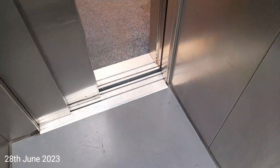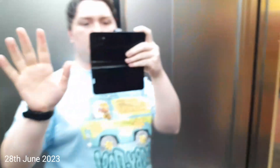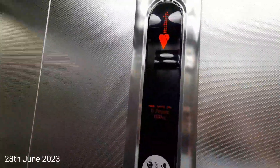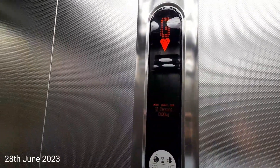Here we are at 2. Go back down to G. It's a pretty basic Kone Eco-Disc — look at where you can see me. It's got a security camera and an indicator. The capacity is 1,000 kilos, 13 persons, built in 2006.